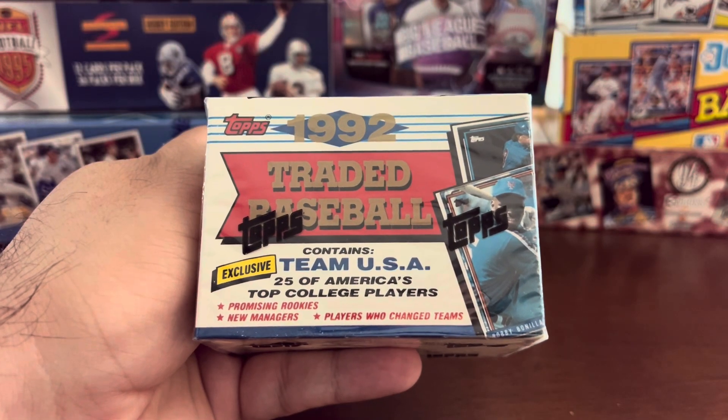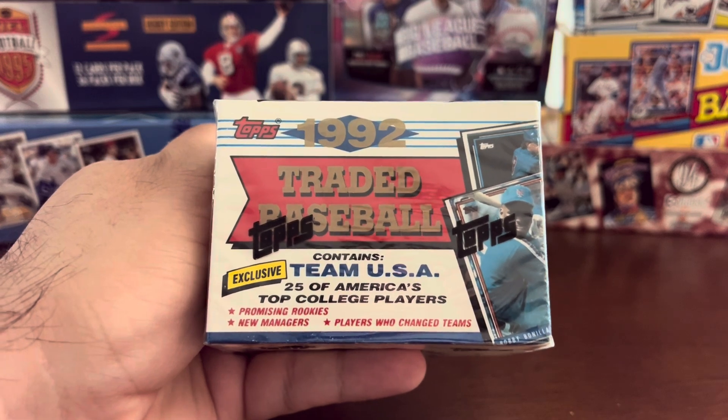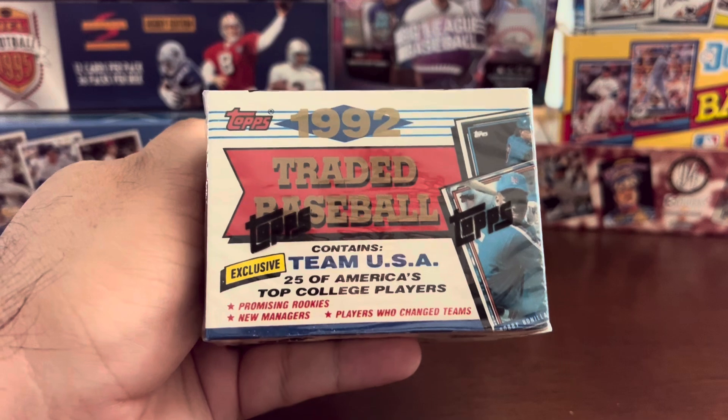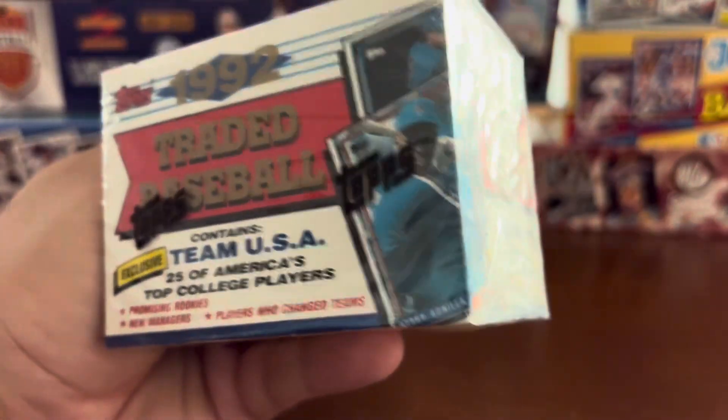Hello again everybody, Wayback Sports Cards, and we're doing a short unboxing video. I purchased a bunch of traded and rookie sets from the Junk Wax era, and today I've got 1992 Topps Traded Baseball, a sealed box.